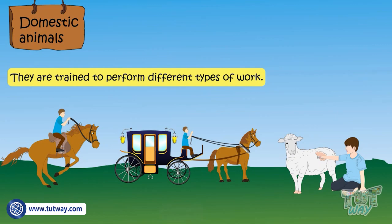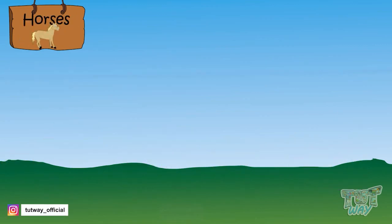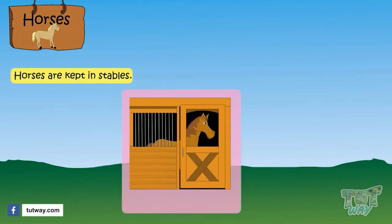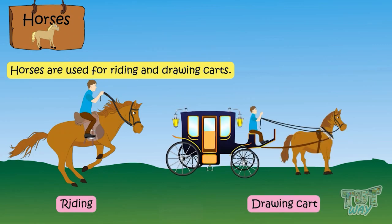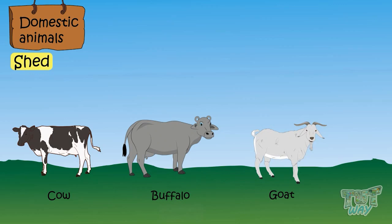Horses. Horses are kept in stables. This is a picture of a stable. Horses are used for riding and drawing carts.